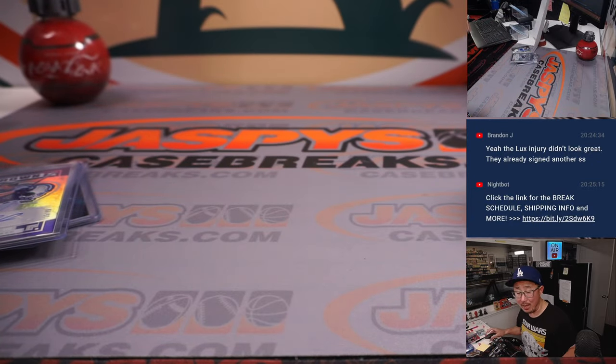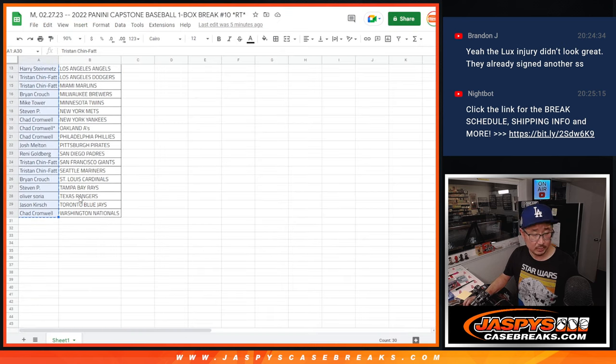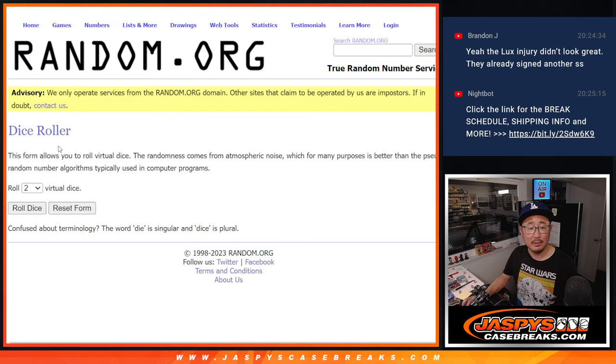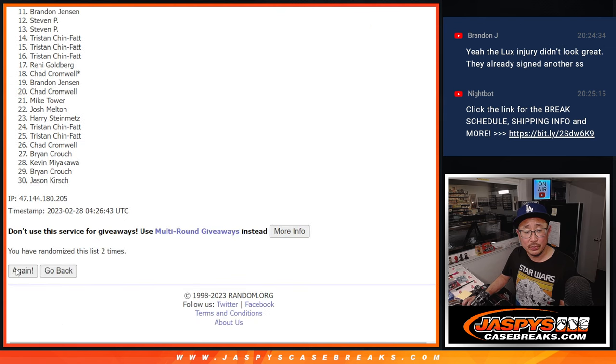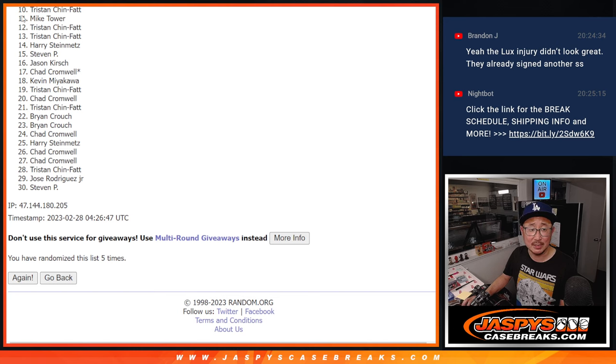Now let's see who's going to win those spots in the Bowman Bonanza break — we're giving away nine of those spots. New dice, new list. It's going to be the top nine after five, two, and a three — five times. Good luck: one, two, three, four, and fifth and final time. From 10 on down, sad time, sorry Tristan — 10 through 30, appreciate everybody giving it a shot.